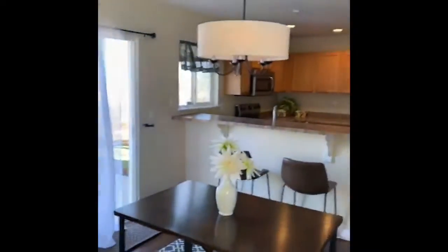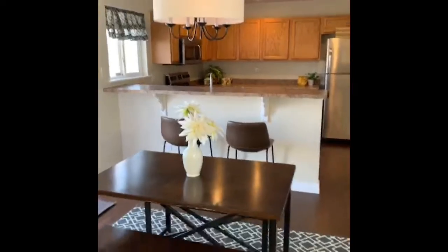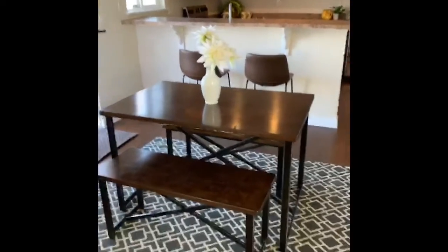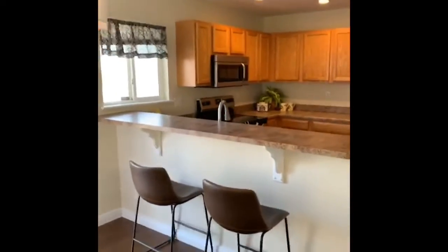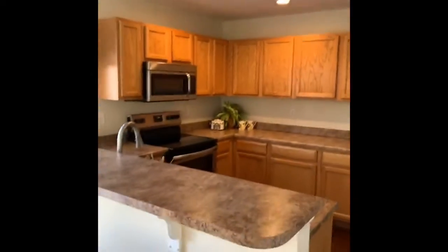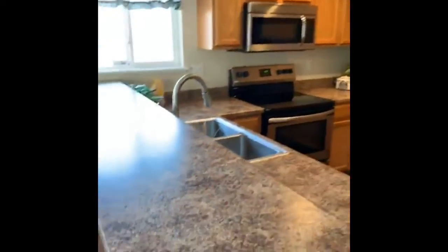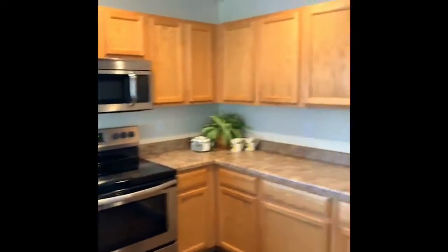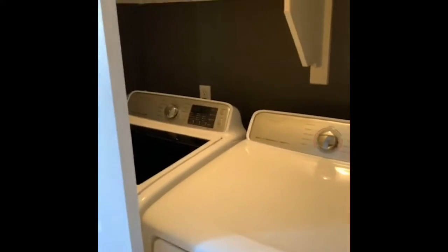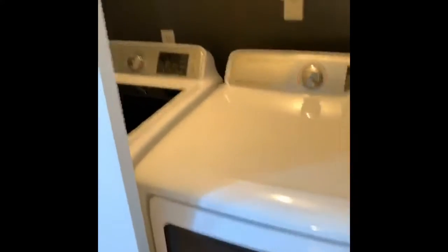New lighting — I think you would enjoy the convenience of this open floor plan. The lighting in the kitchen has been updated, and there are recent stainless steel appliances. Walking into a small hall, here are some appliances that convey with the house.